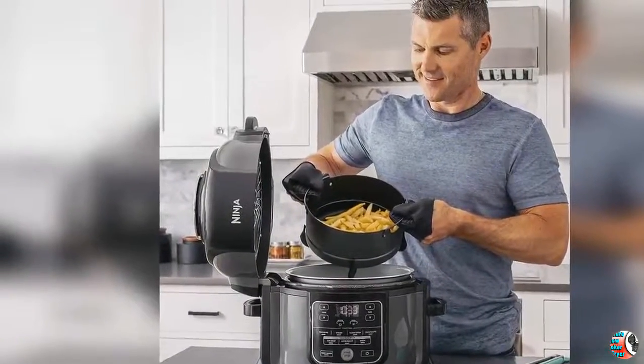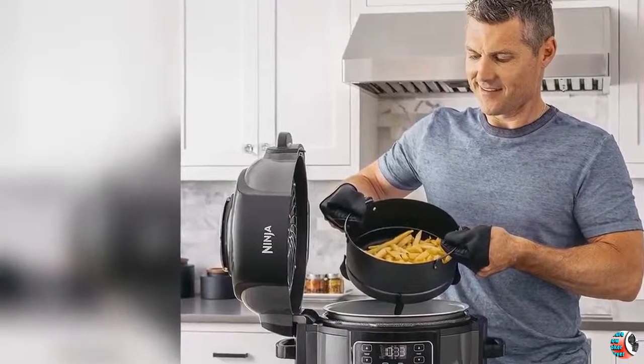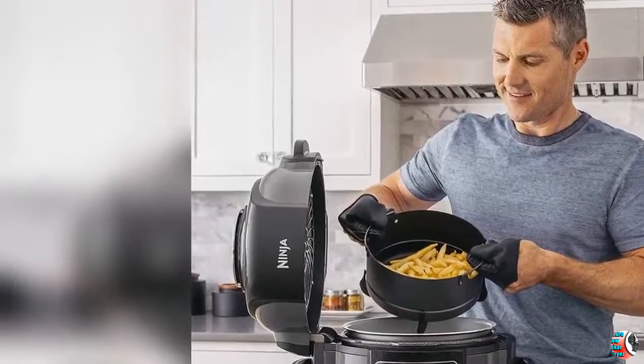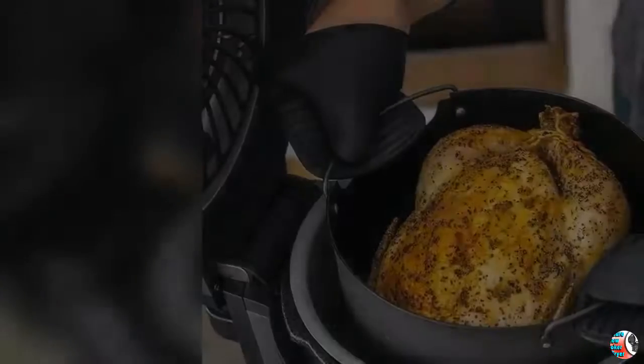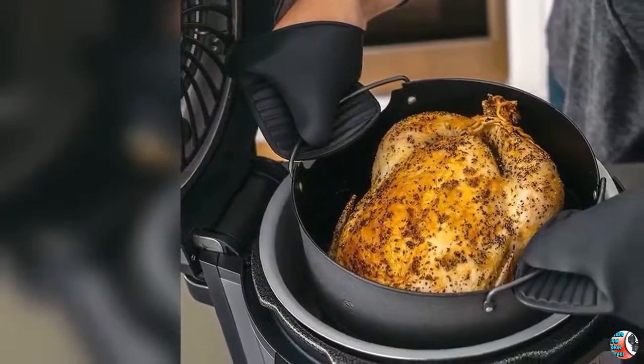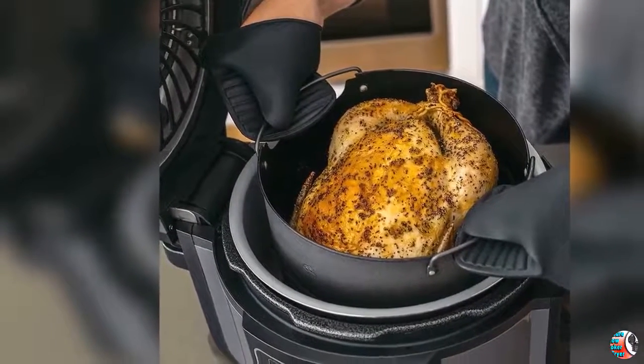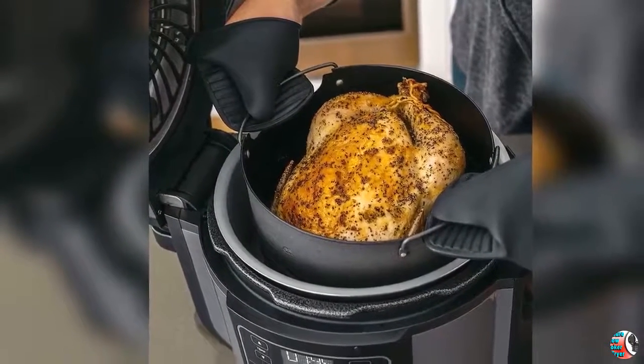6. 14 Levels of Safety — passed rigorous testing to earn all safety certifications, giving you confidence and peace of mind while cooking. 7. Frozen to Crispy — skip thawing and save time. Evenly cook frozen food from the inside out, starting with pressure cooking and finishing off with a crisping method of your choice.